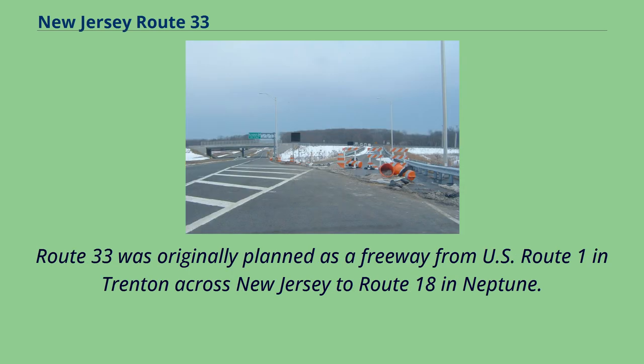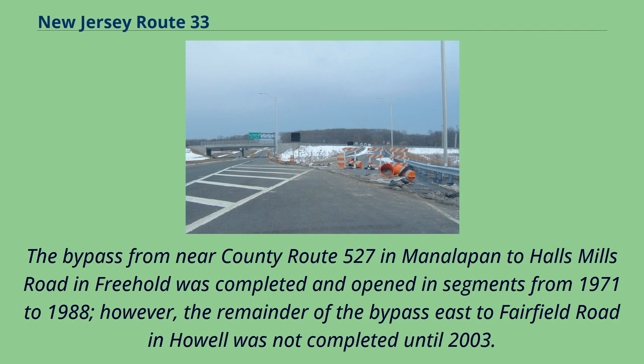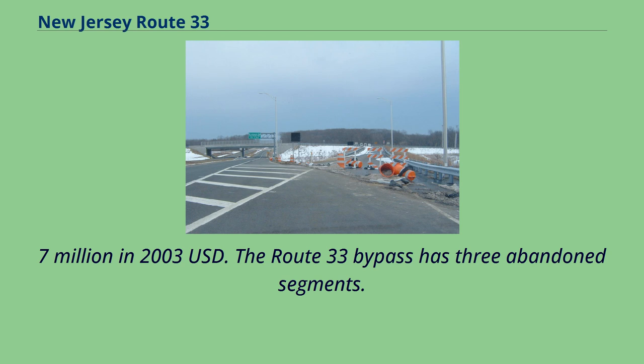Route 33 was originally planned as a freeway from U.S. Route 1 in Trenton across New Jersey to Route 18 in Neptune. However, in 1967, the NJDOT scaled back proposals to the current seven-mile Freehold Bypass. The bypass from near County Route 527 in Manalapan to Halls Mills Road in Freehold was completed and opened in segments from 1971 to 1988. However, the remainder of the bypass east to Fairfield Road was not completed until 2003. The project cost $33.7 million in 2003 U.S. dollars.